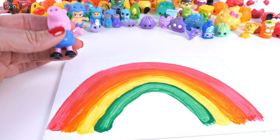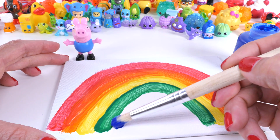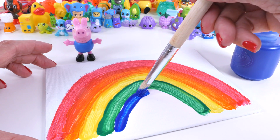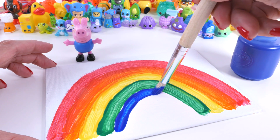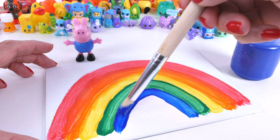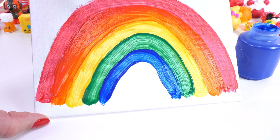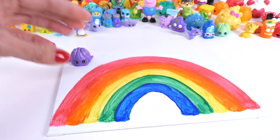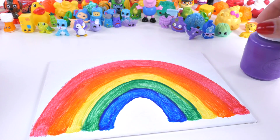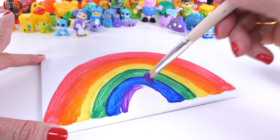Just two colors left. Next is blue, like the shirt that George Pig wears. And now for our last color — did you remember that it's purple? Good job!